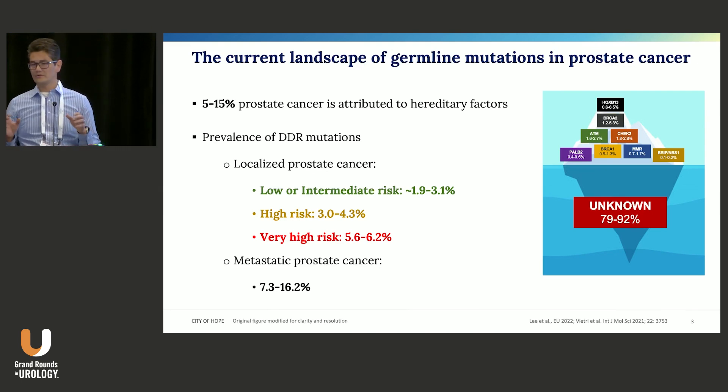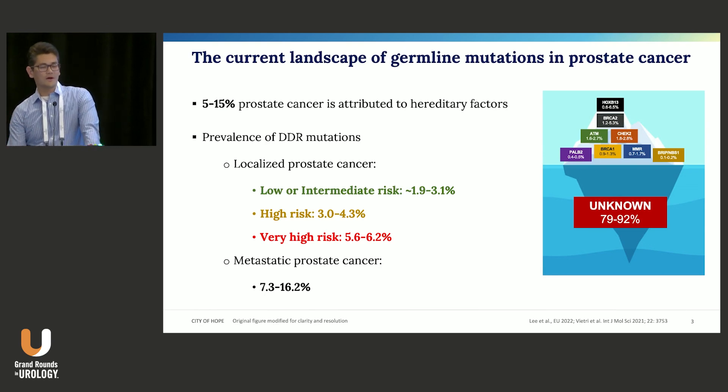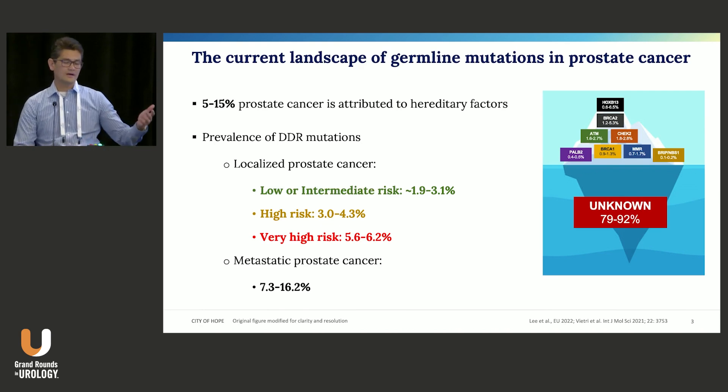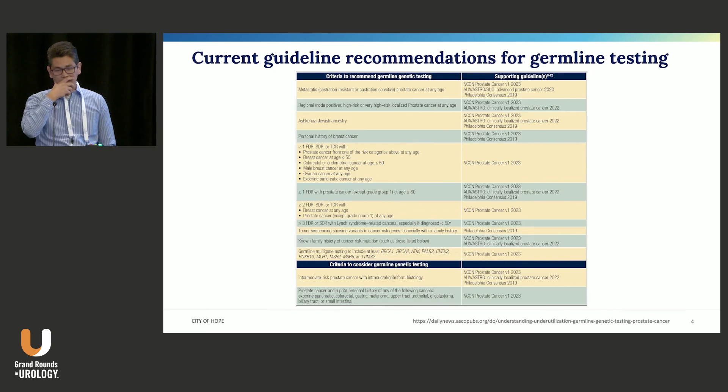Somewhere between five and fifteen percent of prostate cancers will have a hereditary attribution, or at least a contribution to the disease process. The frequency of these aberrations definitely varies with the stage or state of disease. In localized prostate cancer, as you upgrade from low risk to intermediate to high and very high, the frequency goes up. In metastatic disease it goes up even further — this is probably just about purification. If a patient has a pathogenic germline aberration, they're more likely to end up with bad disease.